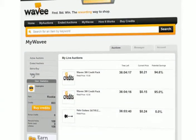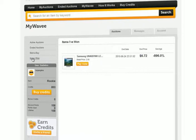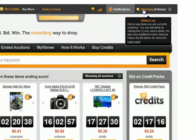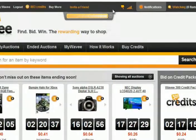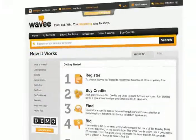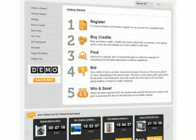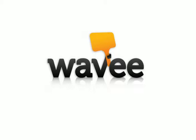The My Wavy page lets you keep track of all of your active and ended auctions, as well as make payments and track order status. Still confused? There are tool tips throughout the site to help you along the way, as well as an extensive How It Works page and FAQs to explain everything in greater detail. Thanks for watching and remember that even the worst deal on Wavy is the best deal anywhere else.